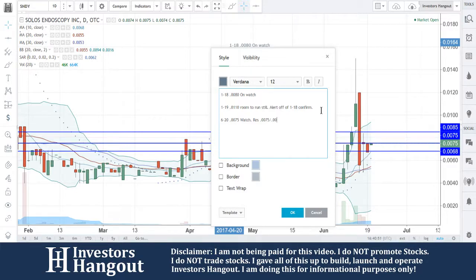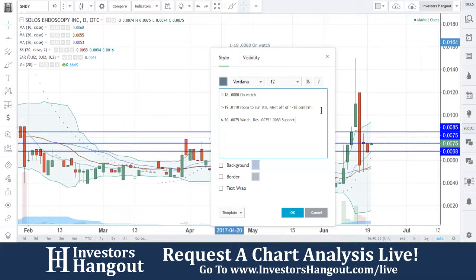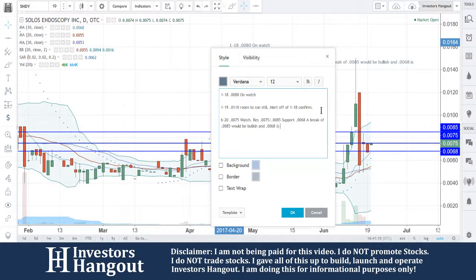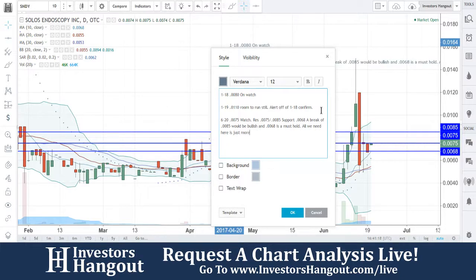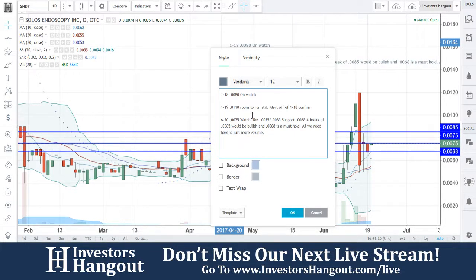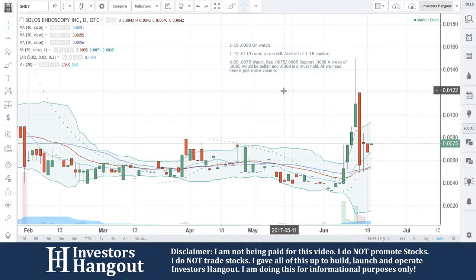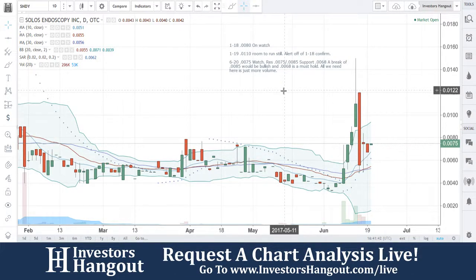We're gonna put that 75 up. So SNDY — like I said, it really comes down to volume in this one. It does have a history of that volume really coming in. So we'll be watching for that as well. $0.0075, watch resistance at 75-85, support at 68. A break of 85 would be bullish, and $0.0068 is a must hold. All we need here is just more volume, in my personal opinion. So we'll be watching this one moving forward.